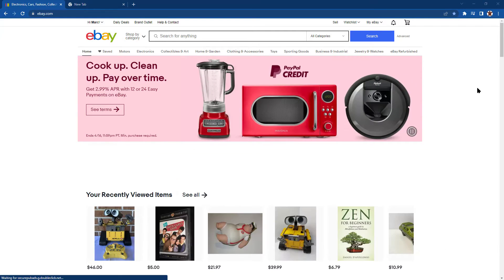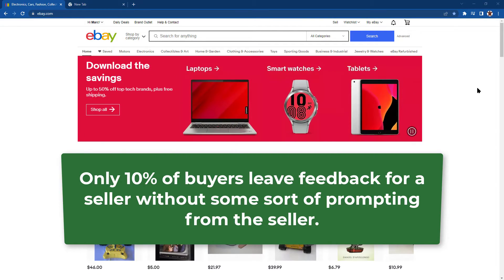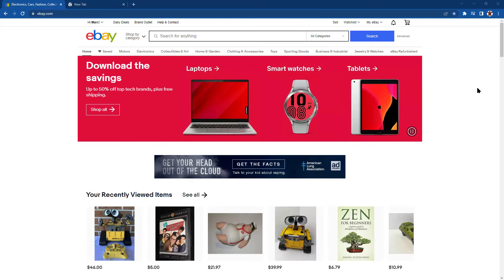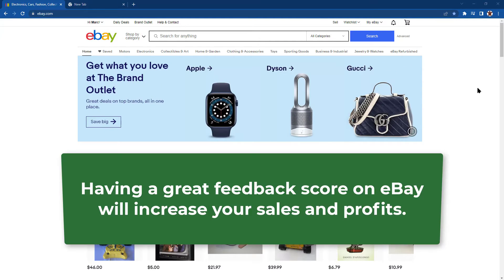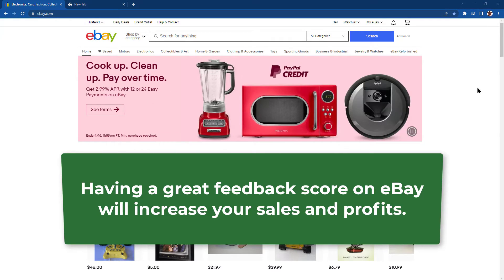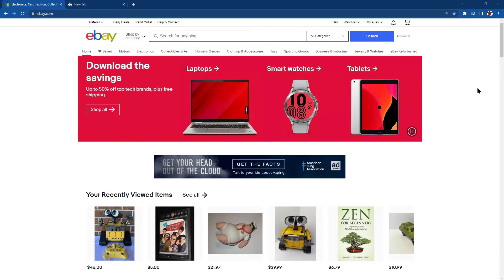I have also found through the years that only about 10% of buyers leave feedback unless prompted somehow. No matter your personal feelings about eBay feedback, having a great score is still very important to any seller. In this video, we will cover how to leave feedback for a buyer. Let's get started.